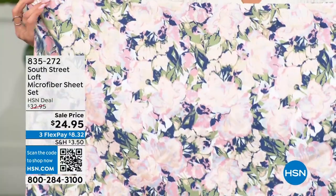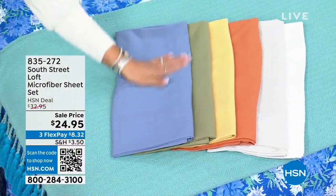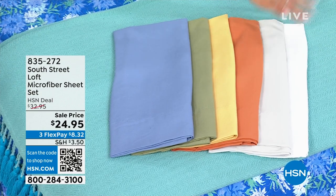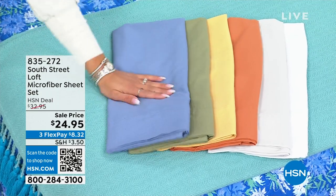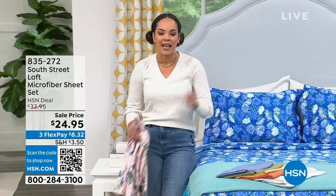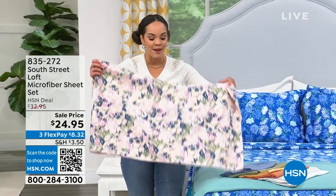I love this green floral design, but we also have fun prints and solids. Currently I have white sheets on my bed, and a fun pop of blue in my guest bedroom. So let's refresh your bedroom and give it a new look for under $25. The item number is 835-272.